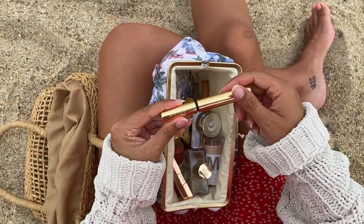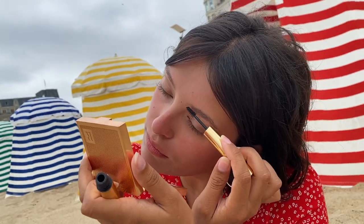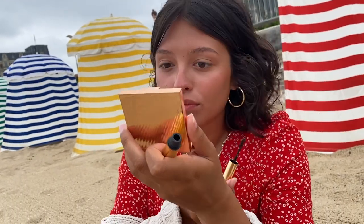A brow gel is my favorite product to use when I want to create a natural look and Merit is by far my favorite brow product. I find that it's easy to apply and looks the most natural.